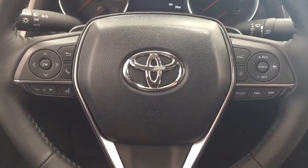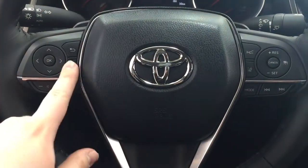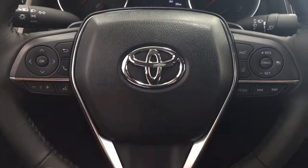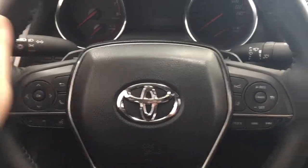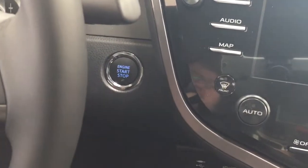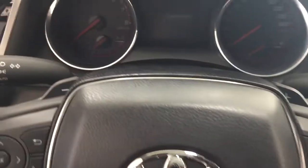A couple of the controls you'll see on the steering wheel include your scroll function, back, Bluetooth, volume control, voice recognition, lane departure alert, cruise control, mode select, seek function, and paddle shifters. You also have the push button start — all you have to do is put your foot on the brake, hit the push button, and it will start up automatically.